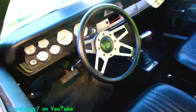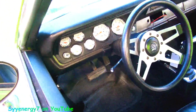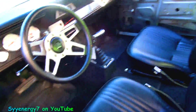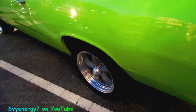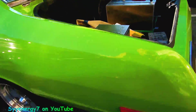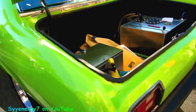D&M shifter, full gauge package, aftermarket instrumentation. It's a beefed up 727. Fuel cell in the back and a battery in the back for weight distribution. So it's a real race car.